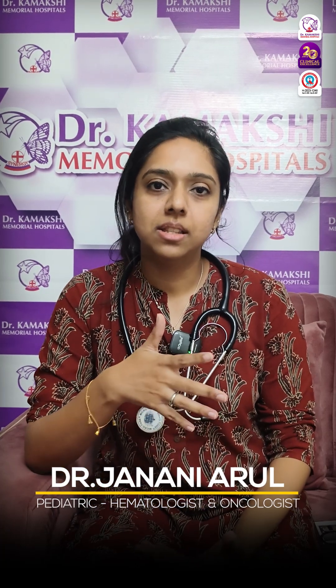When the pain crisis occurs, you can have very painful episodes in the hands, in the legs, in the abdomen. It can be as severe as having an acute chest syndrome or stroke.